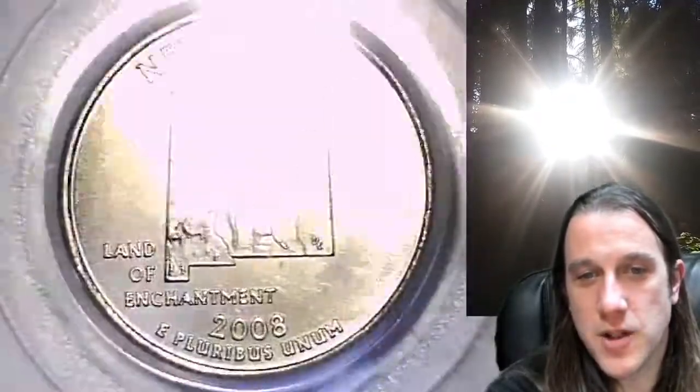This satin finish quarter has the New Mexico design. We'll take a look at New Mexico and then we'll take a look at Washington on the obverse.